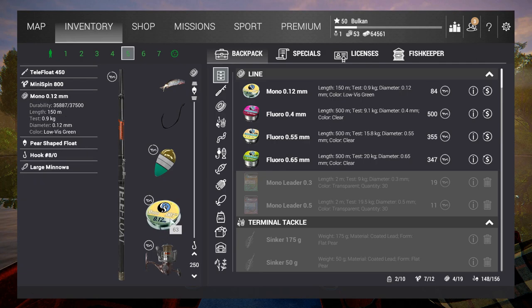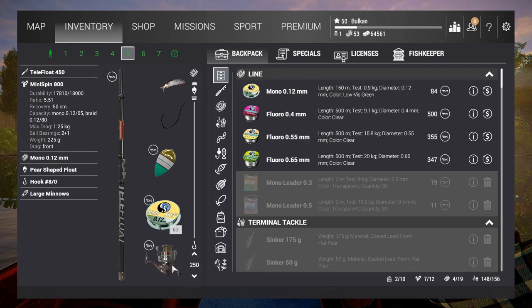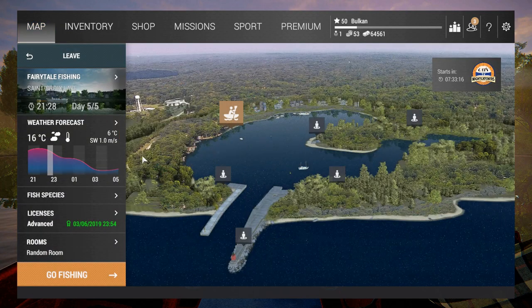I'm also gonna catch some catfish with this bobber setup — a test line of 0.9 kilogram and a Telefloat 450, which is basically the very first thing you can buy when you install the game, with some weak reel and all that. I don't know if you guys know this trick, but if you don't, stay tuned and you'll see what I'm talking about.